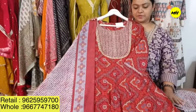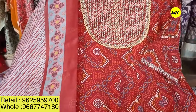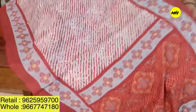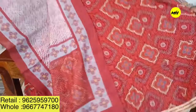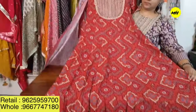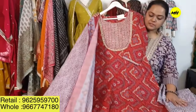Moving on to a beautiful cotton kalidar piece with all the kalis starting from the shoulders, beautifully embroidered neck, and very nice gota details. It comes along with a silk placement print dupatta and has a very good flare. The price for this beautiful Anarkali dress is 2,295 only, and it comes with very beautiful flared pants.